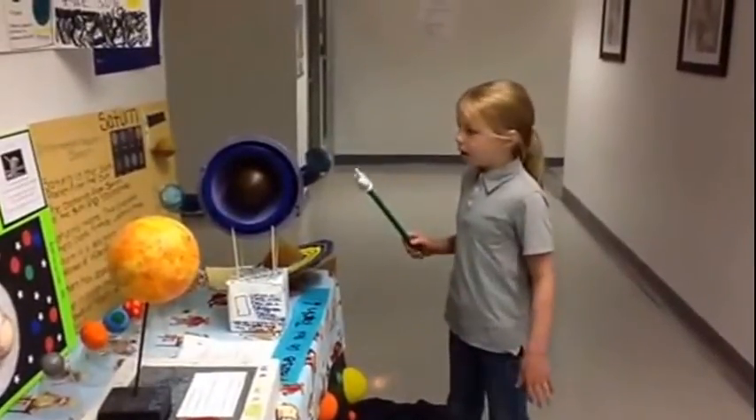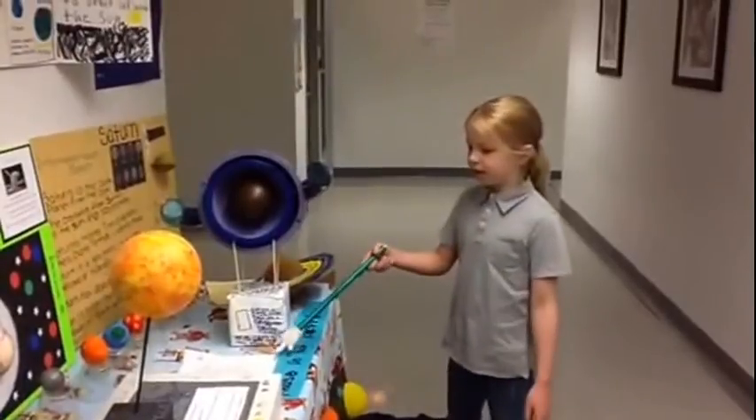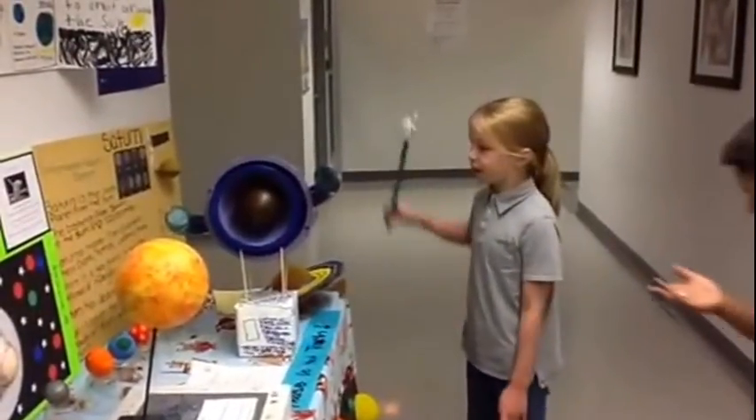My mom helped me print this paper, and my dad helped me with the project.